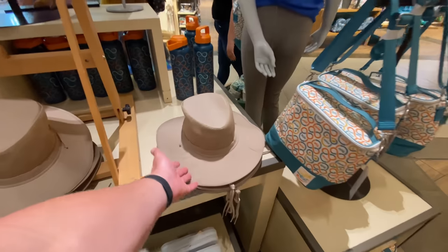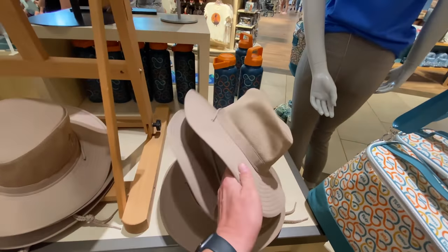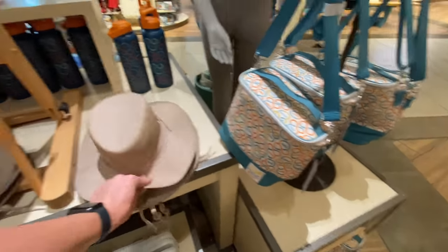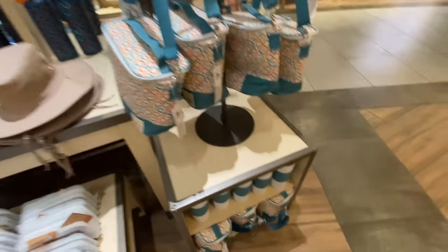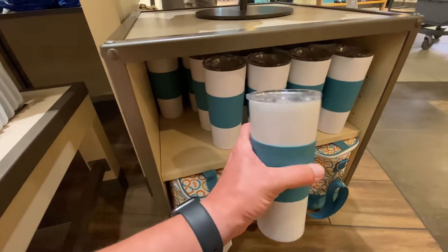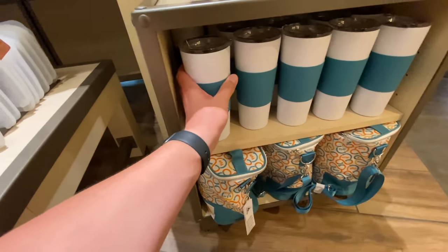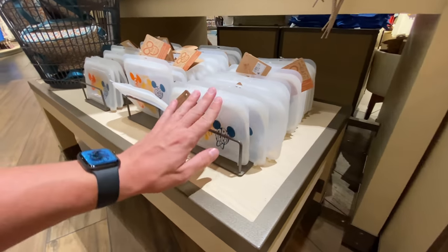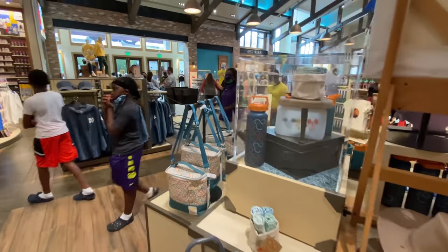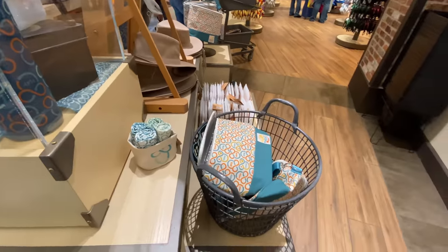There's a sun hat to go with your look — I don't even want to check the price — $34.99. Some of this is a little basic, but I do appreciate the silicone envelopes and stuff like that. I'm happy that sustainability and reusability are being employed in Disney merchandise.